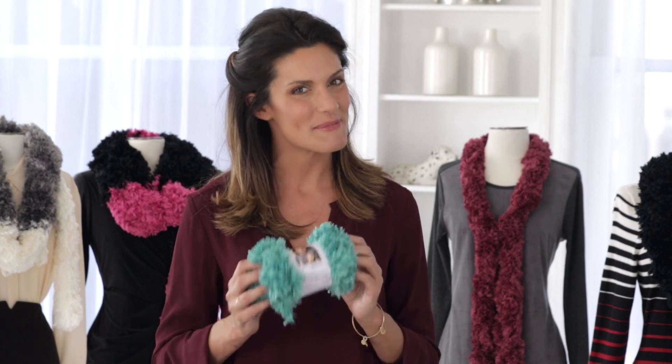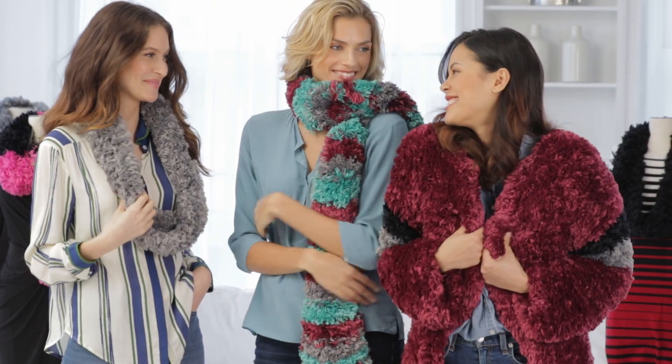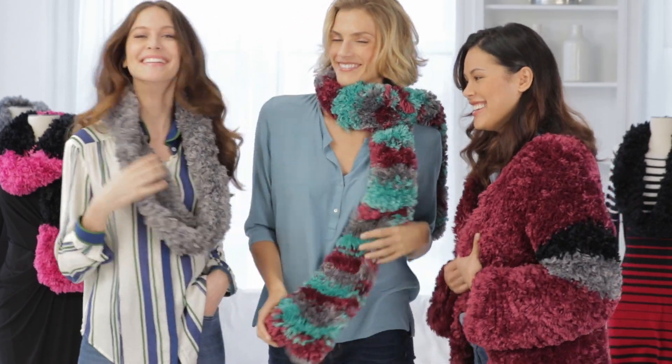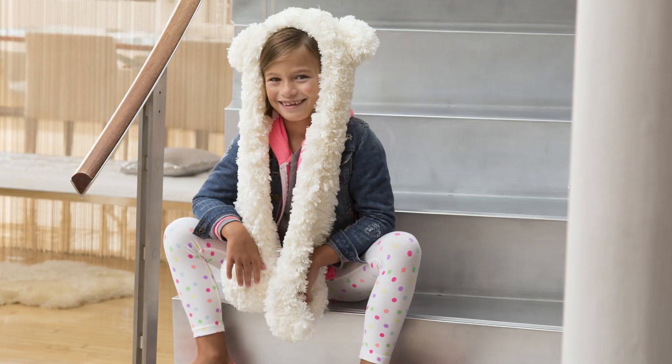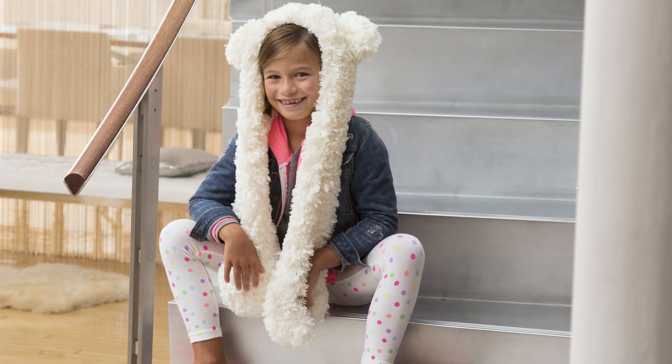Faux means you can enjoy the look and feel of Red Heart Fur knowing there's been no animal cruelty in the creation of this product. You can instantly add the luxury of fur to your own wardrobe, or make extraordinary lush gifts for friends and family.